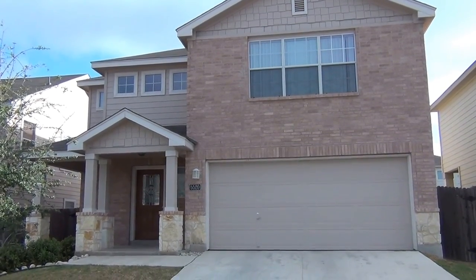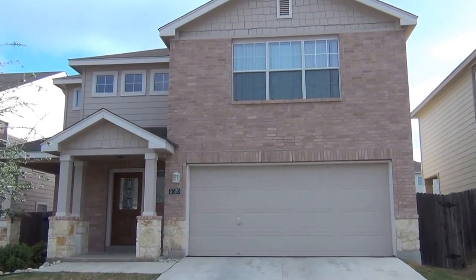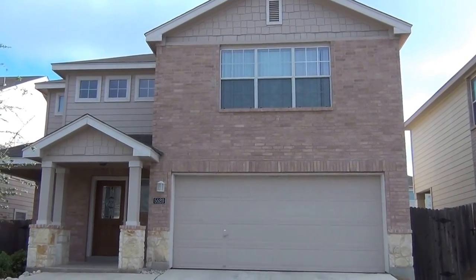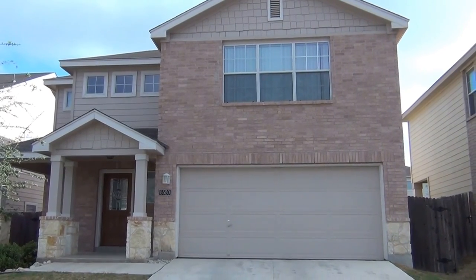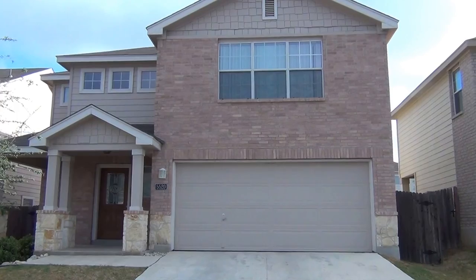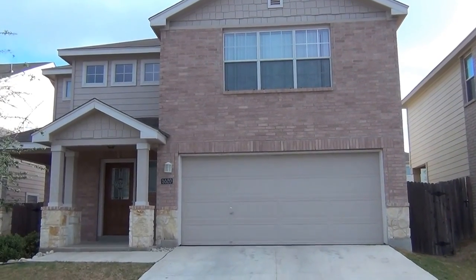This is a property for rent at 5520 Saffron Way. It's listed at $1,250 a month. Approximate square footage is 1,882. It's a three bedroom, two and a half bath, and it's ready for move-in.